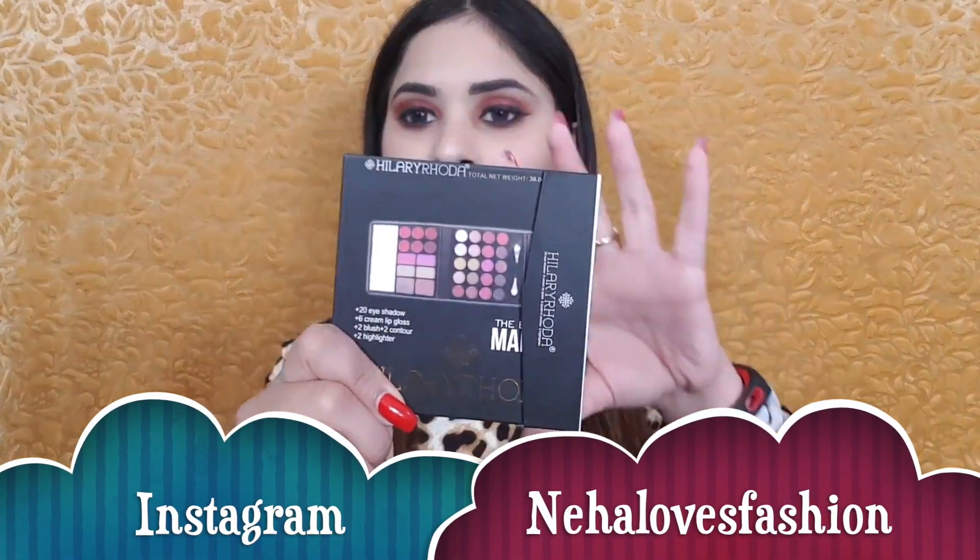Hey guys, welcome back to my channel. If you are new to my channel, I am Niha and I share beauty, fashion and lifestyle related videos.